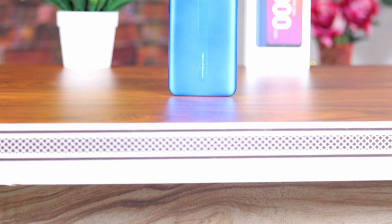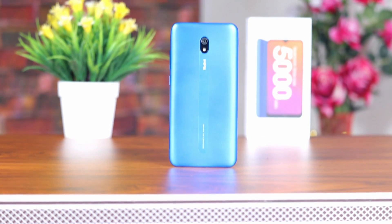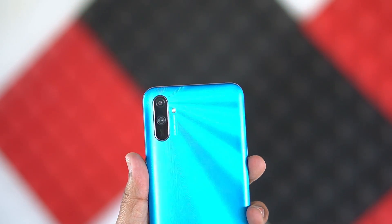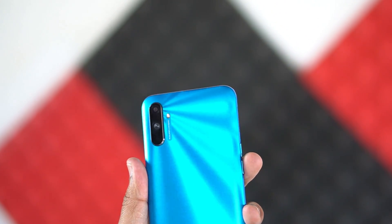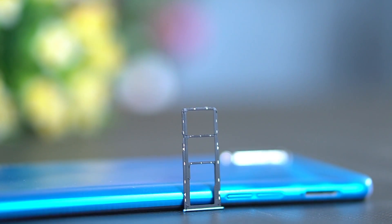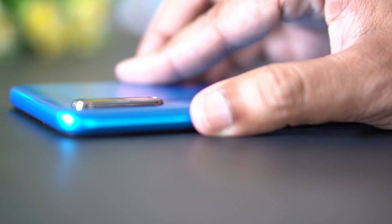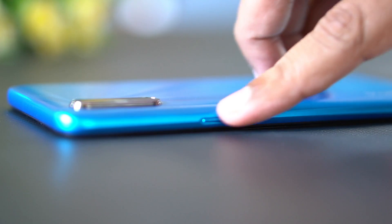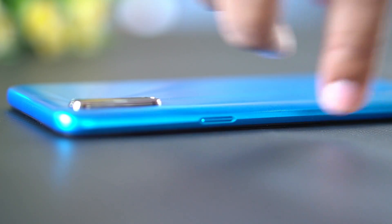The Redmi 8A dual camera is a dual camera, but this is a single camera smartphone. This smartphone is a dual camera and it is interesting. It has a dedicated slot, a volume rocker key, and a right side lock. It is touch-smart and has a heavy feel but it is smooth.